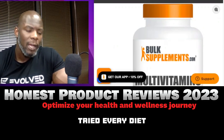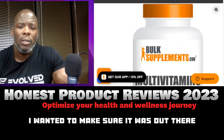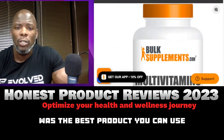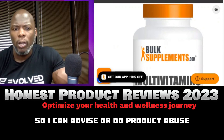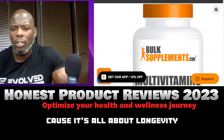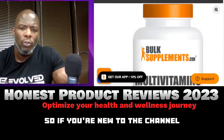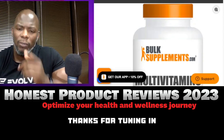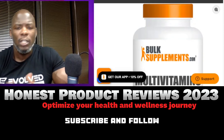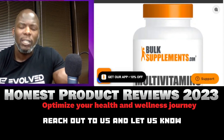I've tried every diet and supplement, especially the big brands, to figure out what's the best product to use, so I can advise and do product reviews and share with my clients. Because it's all about longevity, getting healthy, and staying motivated. If you're new to the channel, thanks for tuning in — don't forget to like, subscribe, and follow.